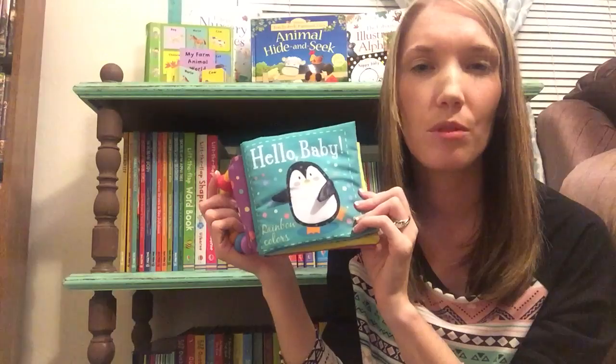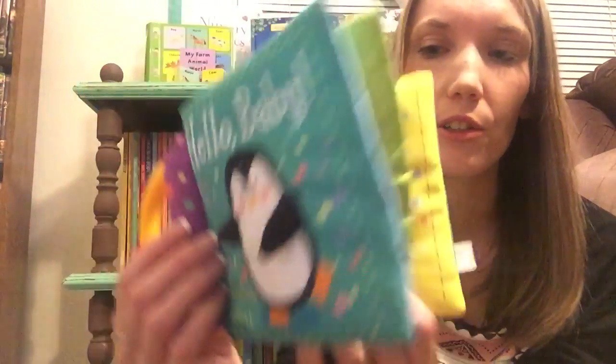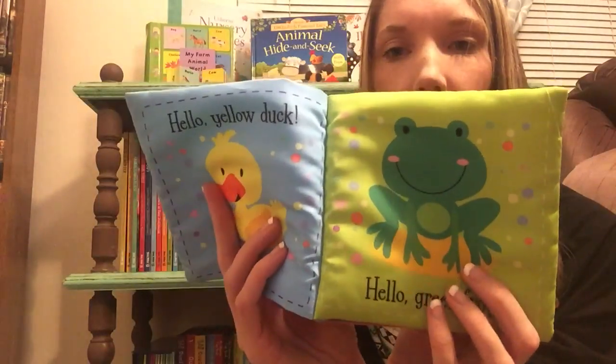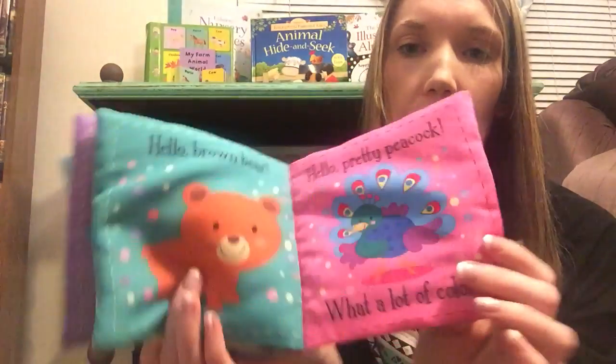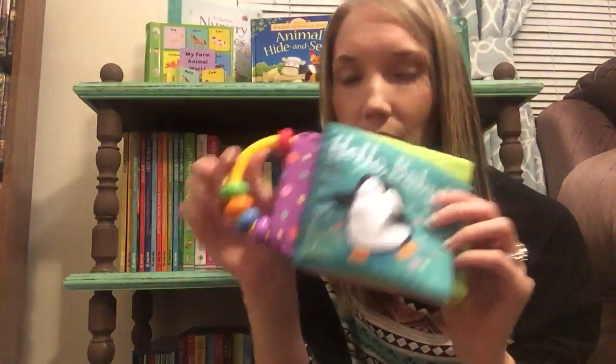Super sweet. And then we also have our Hello Baby series. I believe there's four of these and this one is the colors one. Inside it just says like hello yellow duck, hello green frog, blue whale, red parrot and so on. Just really soft and squishy and then it has this cute little handle on the outside.